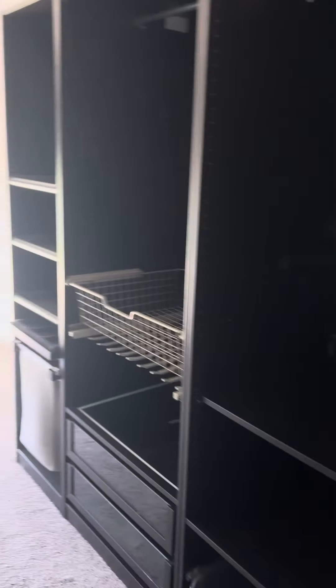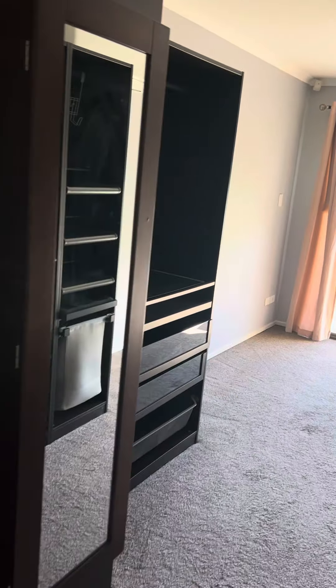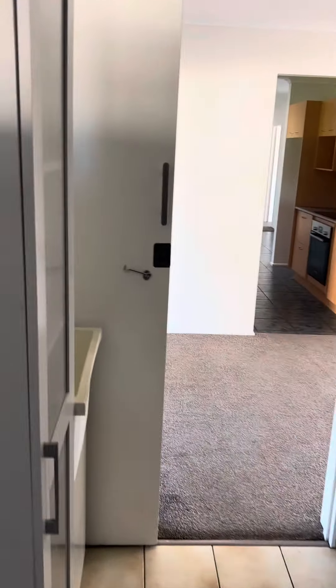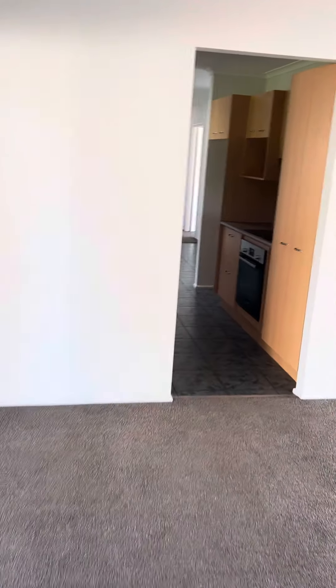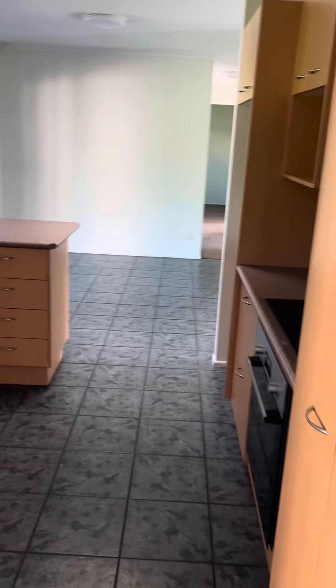There's a laundry with a separate toilet. I've turned this into a fourth bedroom, so conceivably you'd have a fourth bedroom and a little ensuite here potentially. Back out in the main home itself — into the kitchen.